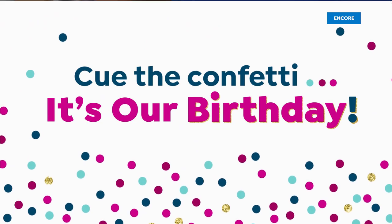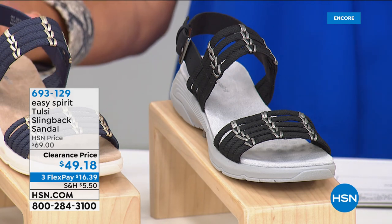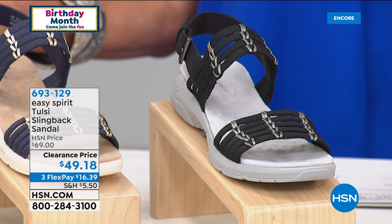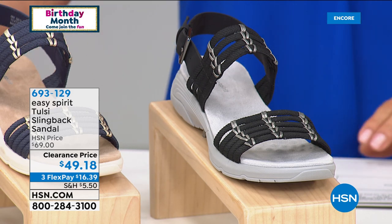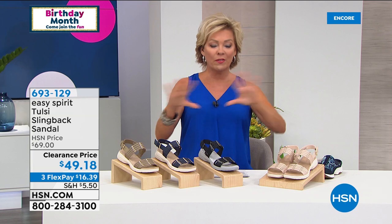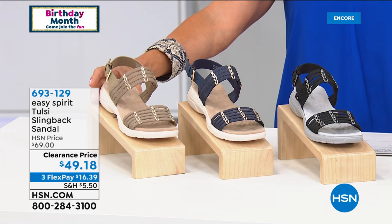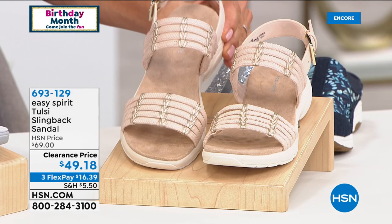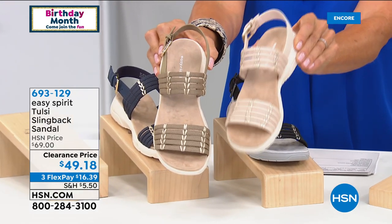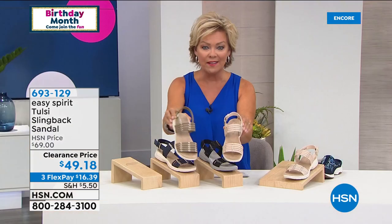This is super limited — this beautiful Tulsi slingback sandal. Look at this price — first time to do this ever at under $50. It's a $70 sandal. This is the cutest style — it's called Tulsi, and we've got this for you in four great choices, all perfect neutrals. I love the stitching and detailing on this. We've got the almond and the khaki — khaki is the darker one, almond is the lighter one — and then we've got this in black or navy.